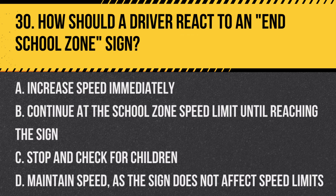Question 30: How should a driver react to an end school zone sign? a. Increase speed immediately, b. Continue at the school zone speed limit until reaching the sign, c. Stop and check for children, d. Maintain speed as the sign does not affect speed limits. Answer: b. Continue at the school zone speed limit until reaching the sign. Drivers should maintain the lower speed limit until they have passed the end school zone sign.